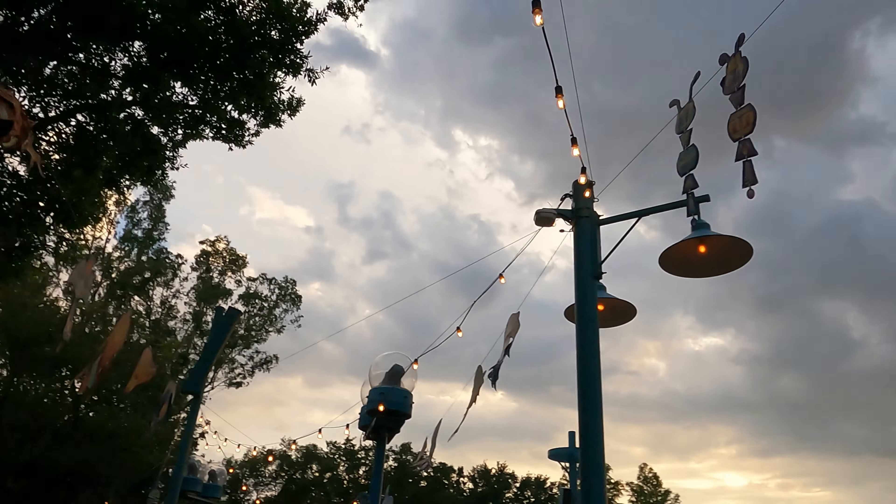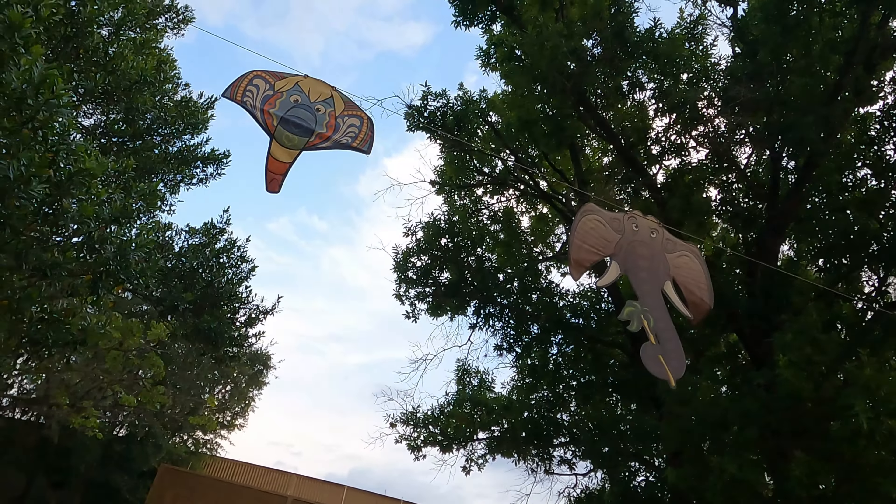Let's go around the other side so we might have better light. We've got one of the elephants from the Jungle Book. We also have Colonel Hathi from the Jungle Book as well.